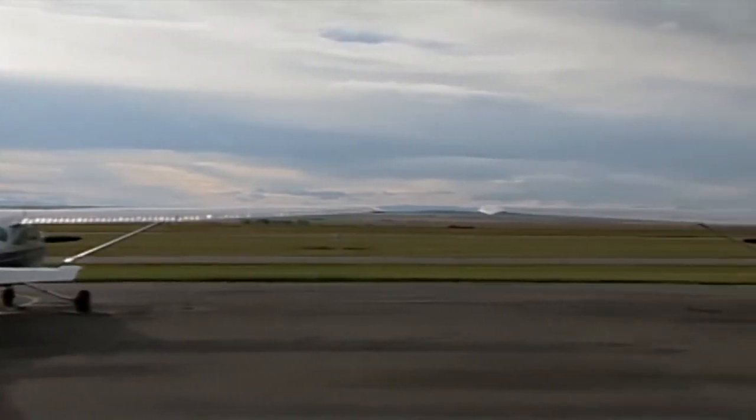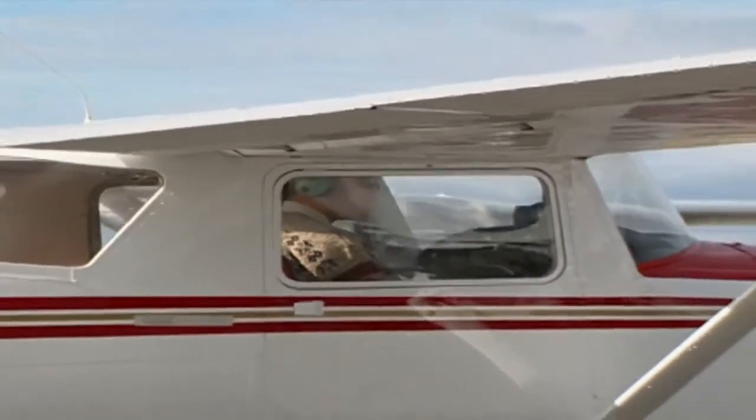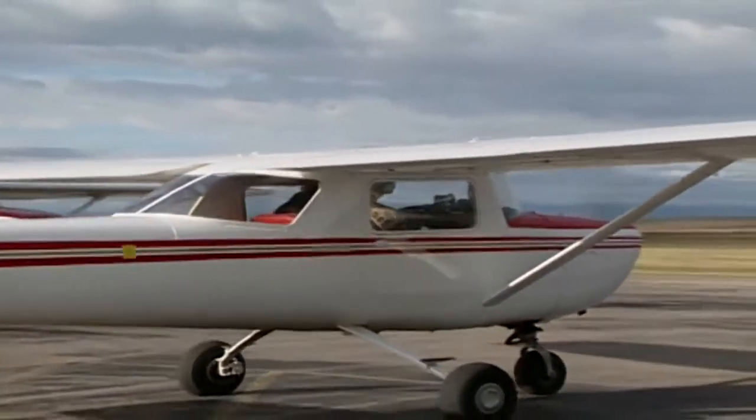Mountain flying requires a special set of skills. Seek out information from local pilots, or better still, take some mountain flying training from a recognized flight school.